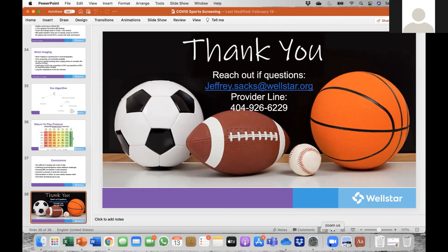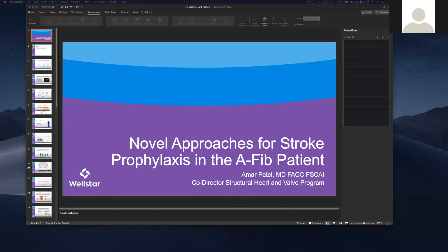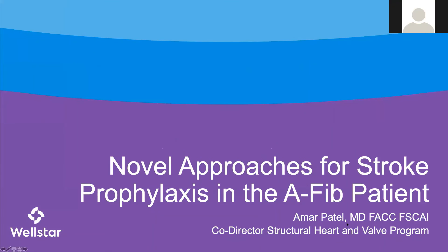[Moderator]: If there are no other questions, let's go ahead and move on to our next speaker, Amr. [Amr]: Thank you for having me today. I think there have been some fantastic topics today. As part of the structural program offerings, I'm going to talk about one area in particular, as Dr. Menina was alluding to.